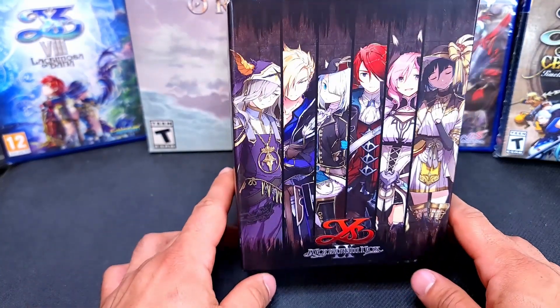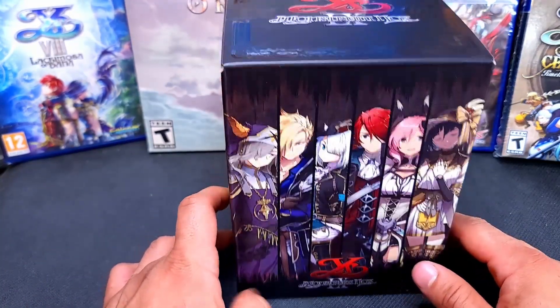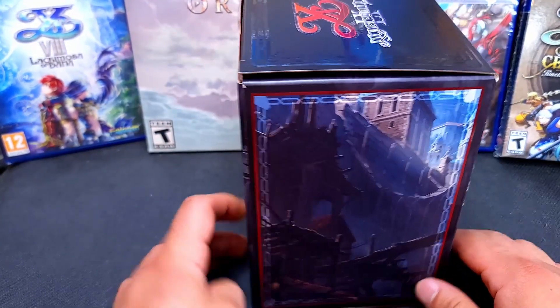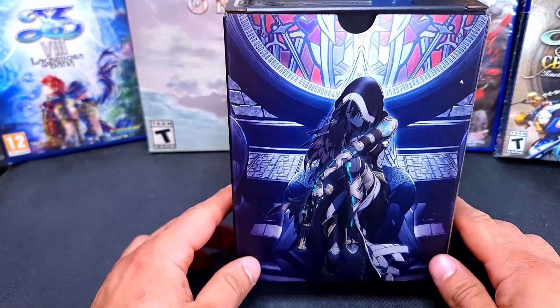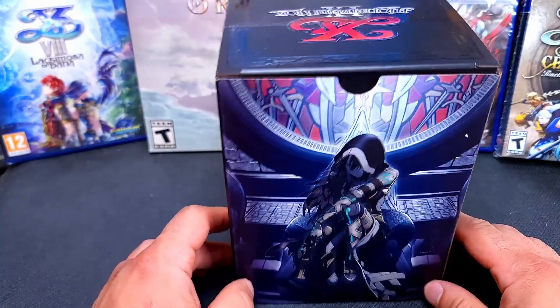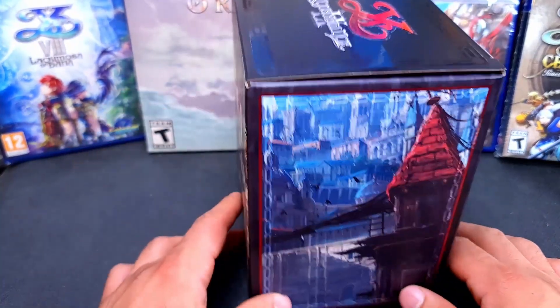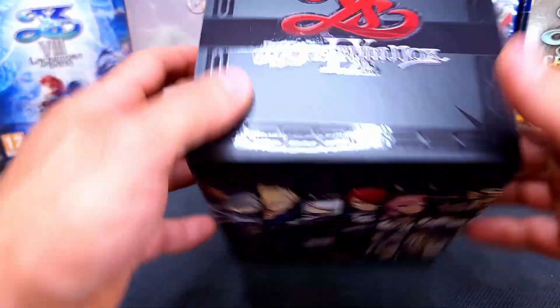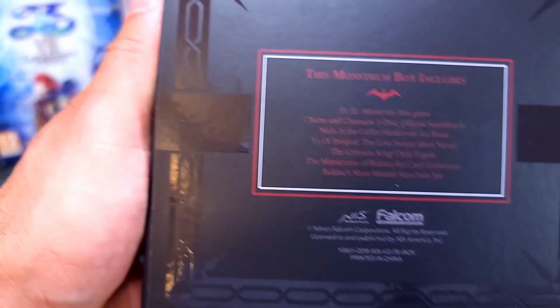I believe this was a hundred dollars — that's what I remember. I heard about this like a year and a half ago when it was first announced, so I wasn't a hundred percent sure on the price right now. I wasn't aware that the Switch version wasn't going to come out at the same time, but I'm not complaining — this is actually pretty cool.